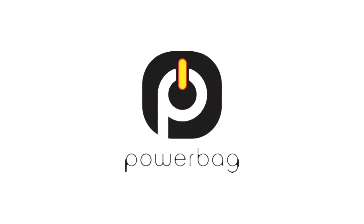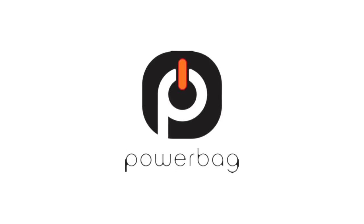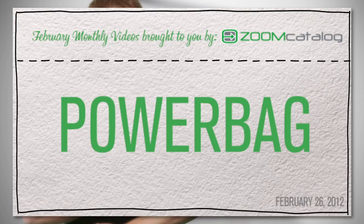Stylish backpacks, briefcases, slings, messenger bags, tablet bags, and wheeled travel bags with built-in rechargeable batteries! Powerbag! Find the best promotional products at zoomcatalog.com!